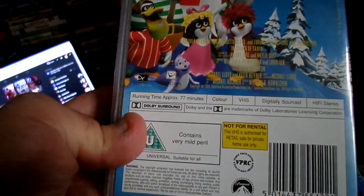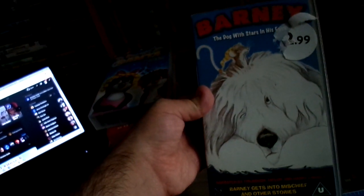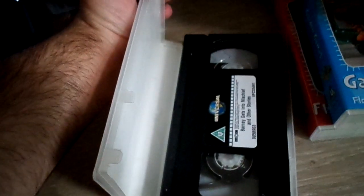Next one guys — I've got Barney the Dog. The box is a bit broken but the tape works all right. It's a video but it needs a bit of a clean, so I'm going to clean it a bit later.